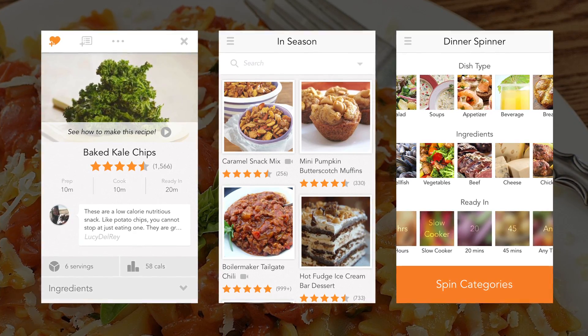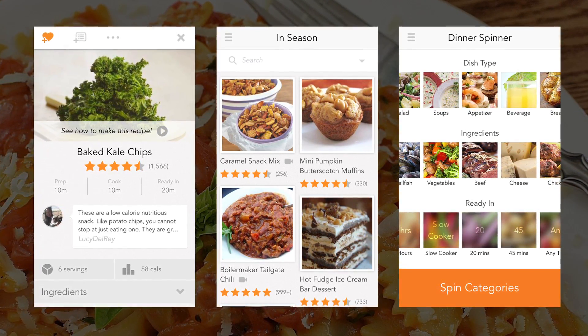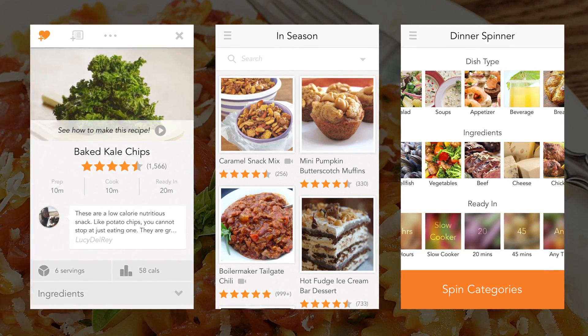We've had about 23 million downloads of our flagship app, the All Recipes Dinner Spinner, and all of that has been organic. All Recipes is a brand that's very much invested in their users — we have to be, because they've made us what we are today. Our recipes are all user-generated, and what really differentiates All Recipes from any other food or recipe website is the amount of engagement and passion that our users have for the content on the site.